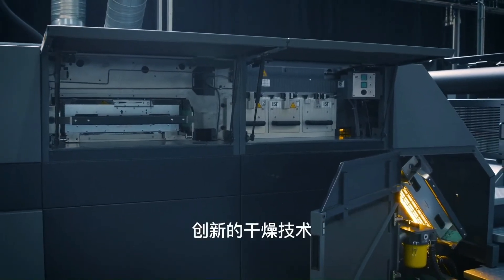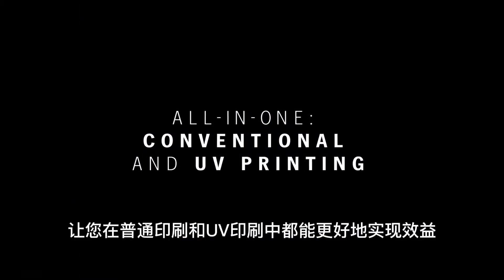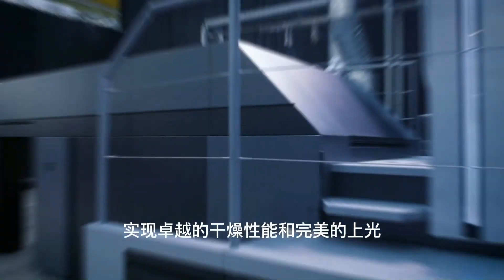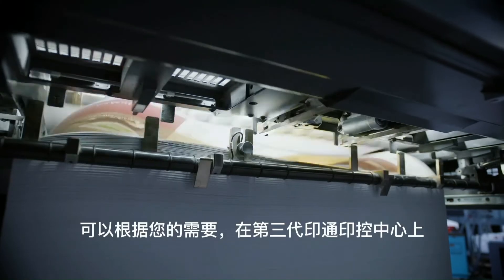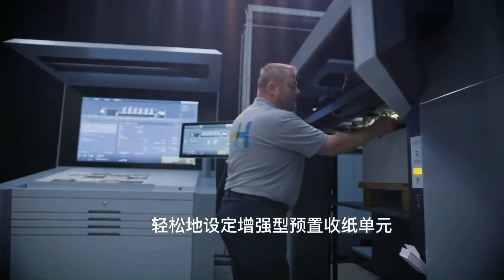The innovative dryer technology lets you benefit from the advantages of conventional and UV printing. The coordinated system of dryer modules and sheet delivery achieves outstanding drying performance and perfect gloss. The Preset Plus Delivery is easy to set on the Prinect Press Center XL3 according to your requirements.